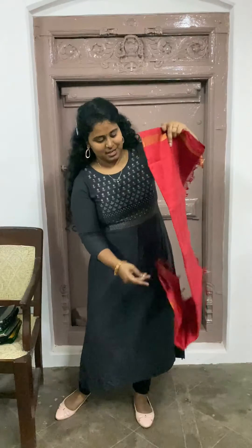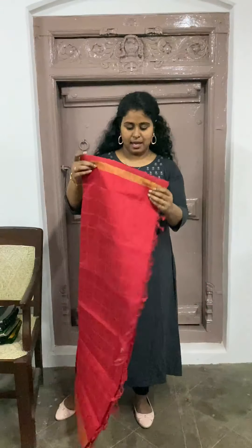Welcome to the Silkworks Studio. Today we have brought you some more silk cotton sarees. I am starting with a red silk cotton saree. This one is priced at $2900.